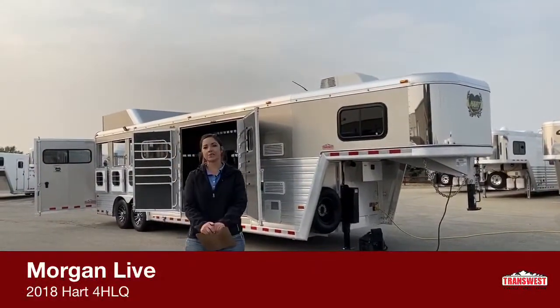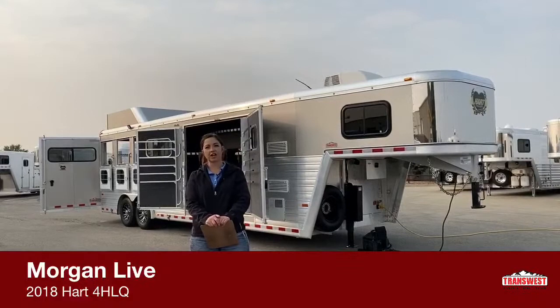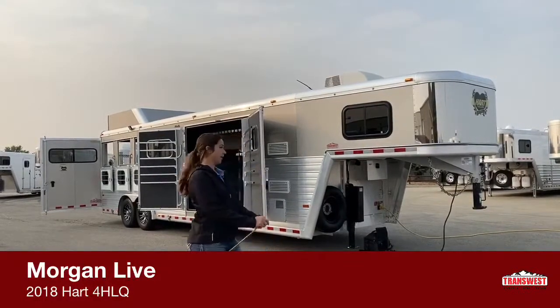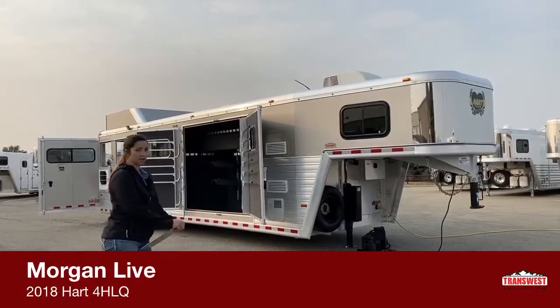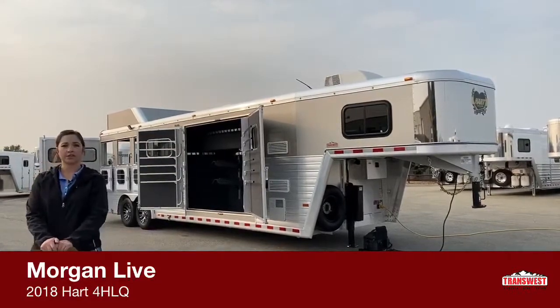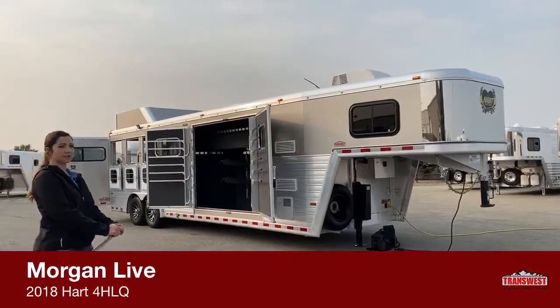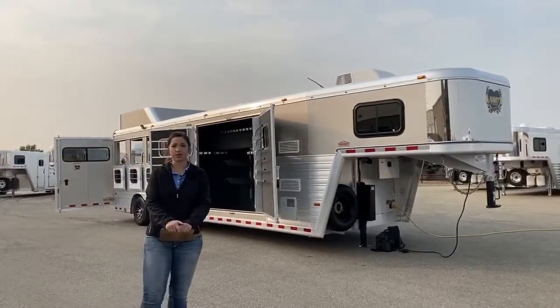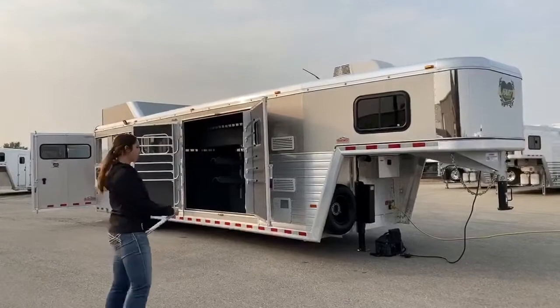Good morning, Morgan Noel here with TransWest Truck Trailer RV in Frederick, Colorado. Today I'm bringing you another inventory item. It's going to be a 2018 Hart Jackpot four horse with the small eight-foot Outlaw Conversions living quarter. If you guys have any questions while we're going through it, please don't hesitate to ask, but we'll go ahead and get started.